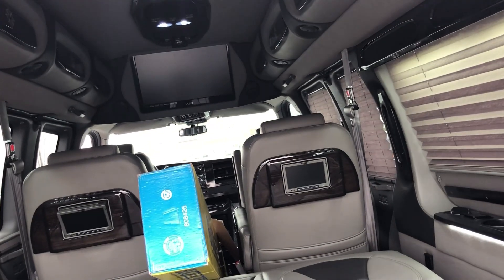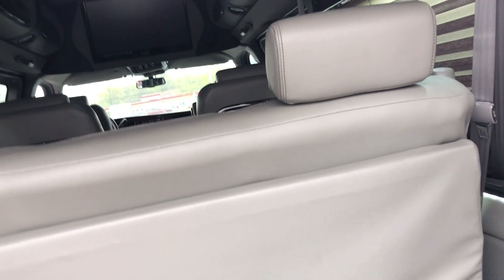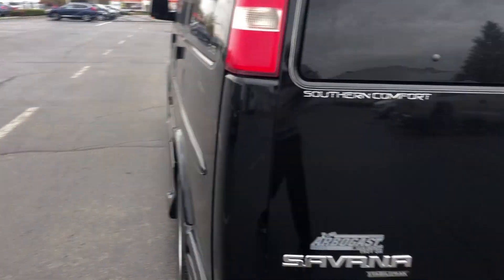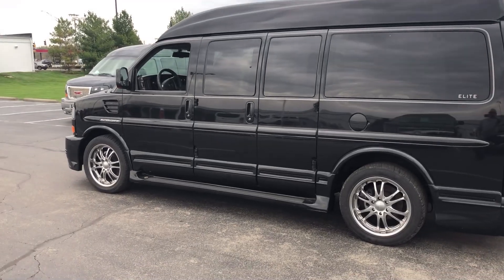This one also has the sliding sofa and rear air controls. One nice thing about this one too is you've got doors on both sides, which they did up until 2014 — that was the last year they did it. It's also been Z-Barded, so it's been undercoated and paint protected. We actually did that here when I sold it new.